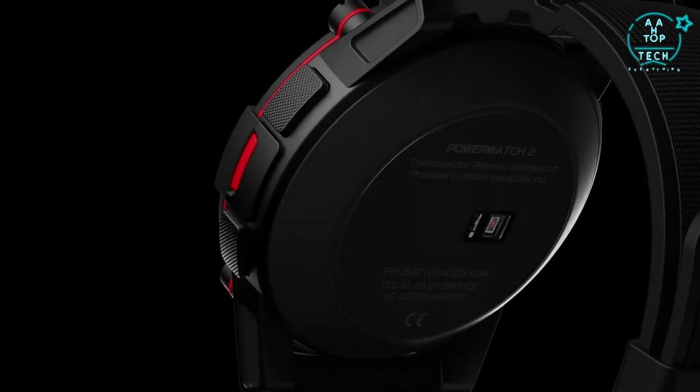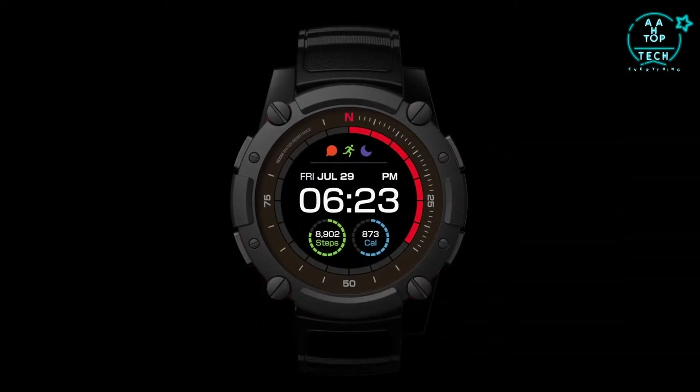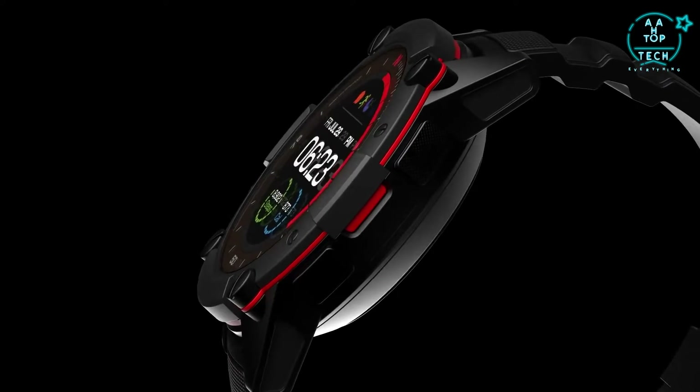Today, we are excited to announce our second-generation product: PowerWatch 2. We've spent the last two years refining our technology and process so that we can push PowerWatch even further. We've also listened closely to feedback from our customers to understand which features are most important to them.